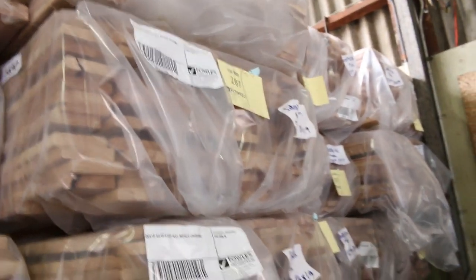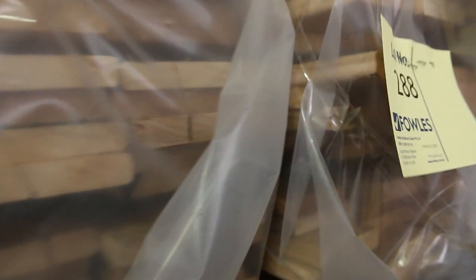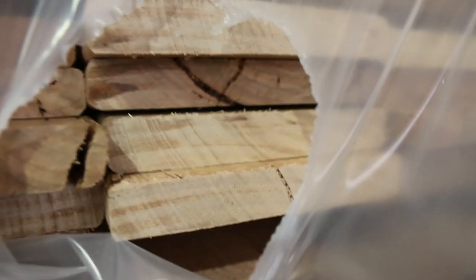Swinging around here, we've got a semi-load of silvertop ash decking — 86x19 and also some 135x19 there as well. We've also got some feature grade in this decking as well. This is the merch grade stock, but there is also some feature grade.